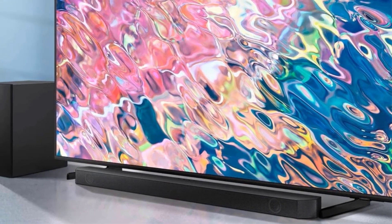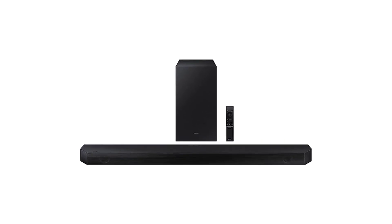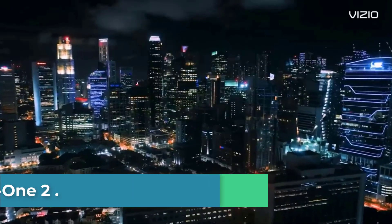Bluetooth Multi-Connection: connect two smart devices simultaneously and share the soundbar with ease — no more jumping back and forth, just deciding what's next. Number 2.